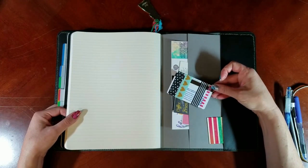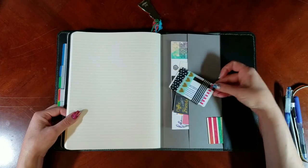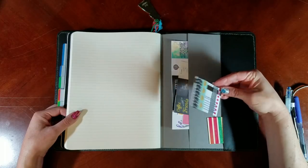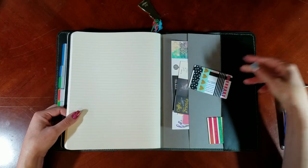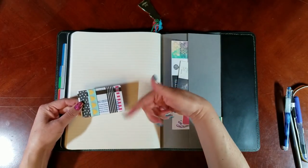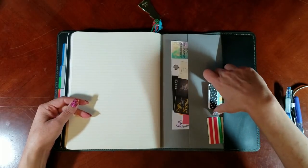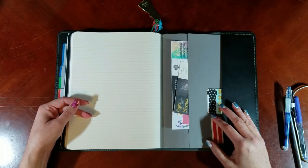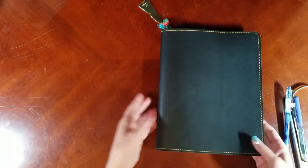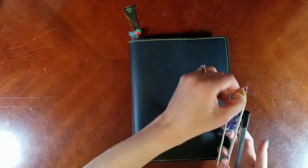Here's a hack I saw in some video - I don't remember who it was, so if this is you let me know and I will link you or credit it. But this is just to use an old credit card and wrap washi tape around it so it's always there whenever you need it - you don't have to dig out your washi tape or carry all the rolls around with you. That pretty much carries everything I need all in the journal, and I've got my pens there too.